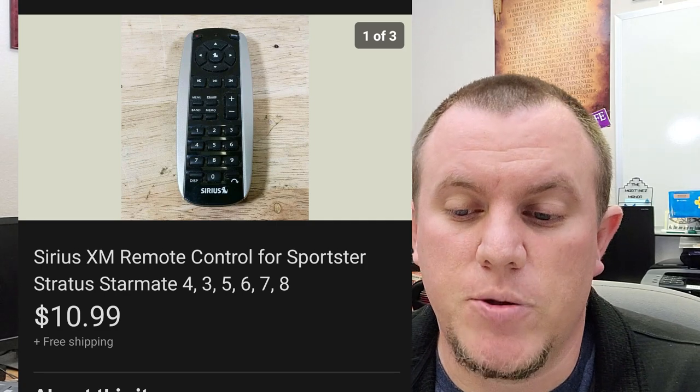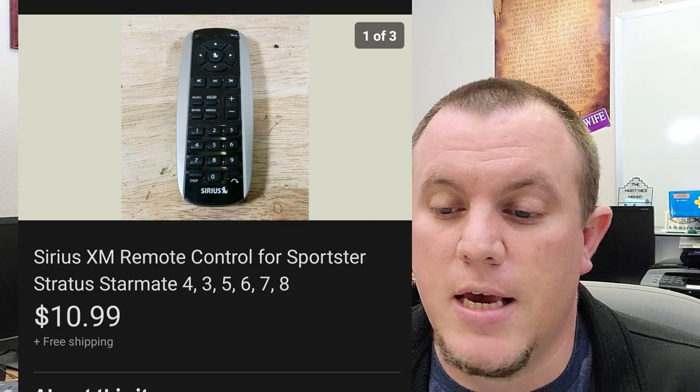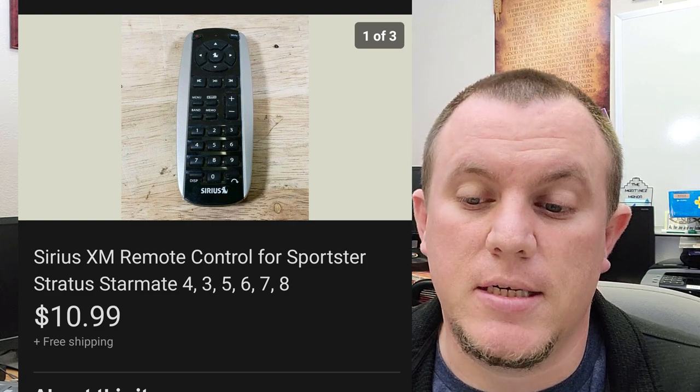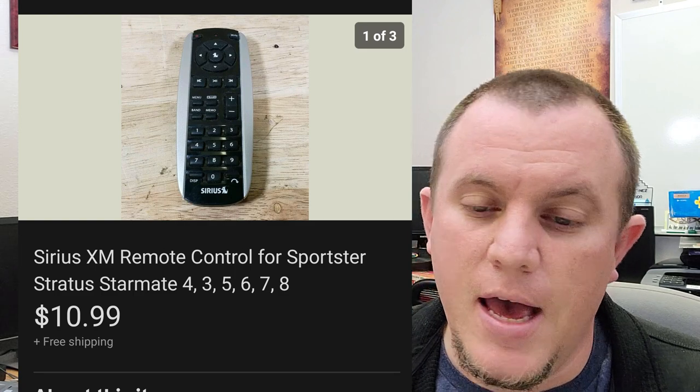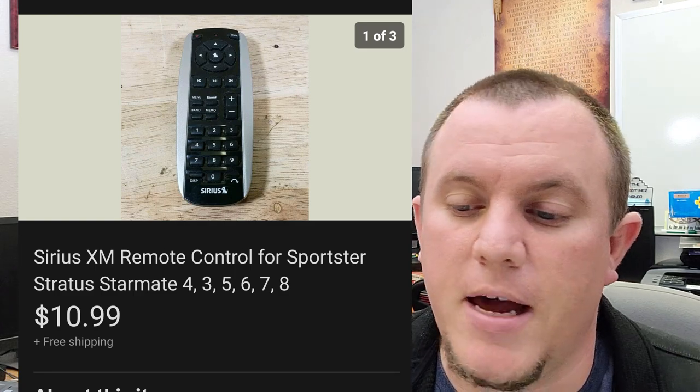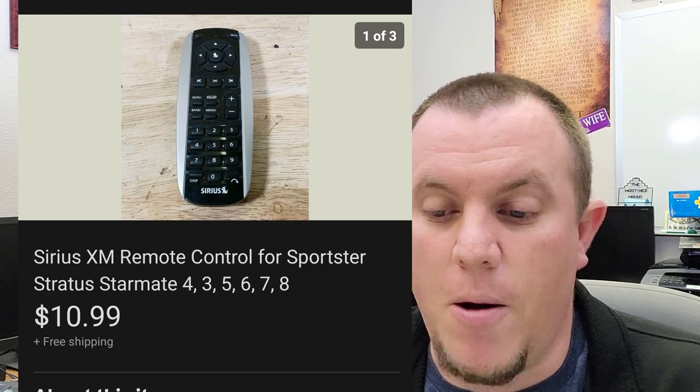This one was a return — a Sirius remote. It sold for $11. It seemed to work — the signal came on when you hit the buttons — but the guy said it wouldn't work with his system. Once we got it back, we refunded them, and I ended up disposing of the remote. I'm not going to put it back out there if it might have the same issue.